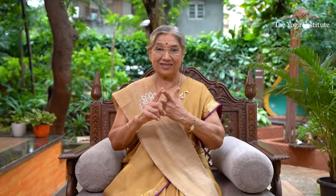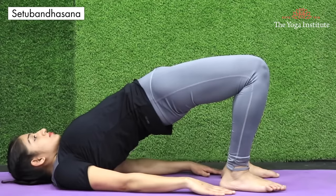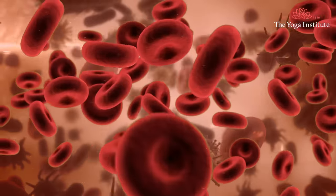Seventh point: Yogasana. I will share some yogasanas that are very effective for vaginal health. I suggest three very effective asanas: first, Vipritkarani; second, Bhadrasana; and third, Setubandhasana. These asanas will improve blood circulation in that area and keep the muscles flexible. Maintaining vaginal hygiene is so crucial — so important to keep that area healthy, strong and free from infection.